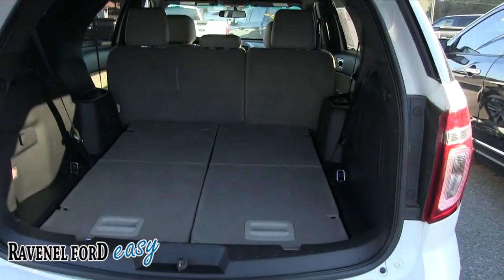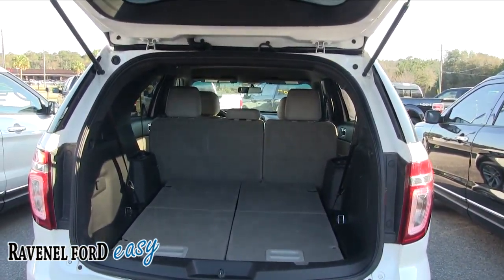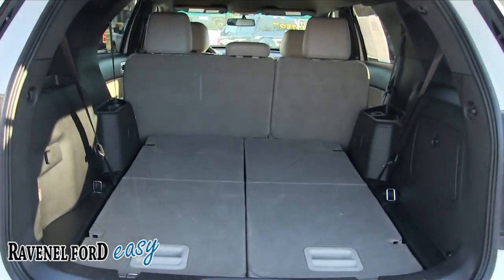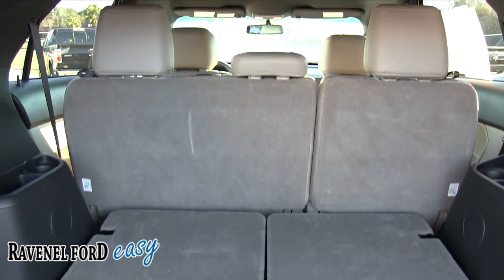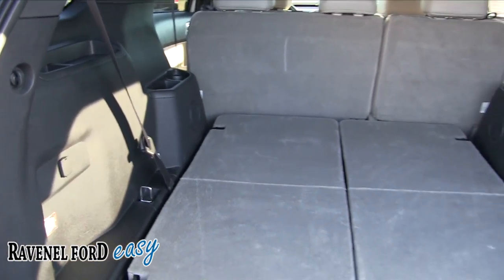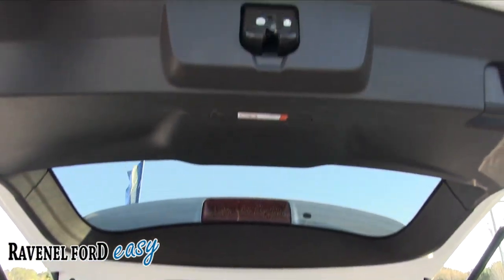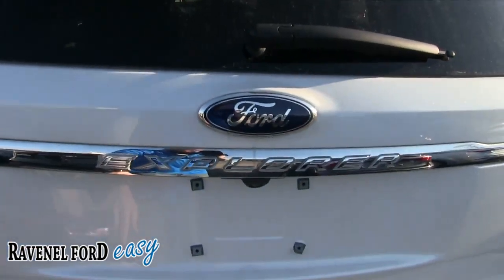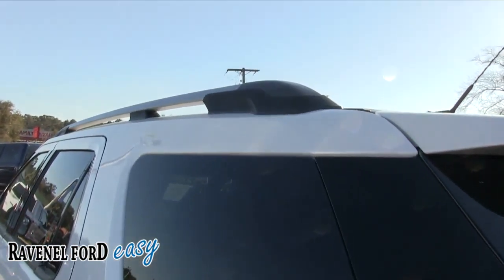Hit that button and the trunk opens up just like that. One thing I can tell you — the Ford Explorer has got a bunch of room in the back, and it comes standard with third-row seats. There's a third-row seat right under there, plus plenty of rear cargo room. Just grab that and push it back down. This is the XLT model, so it won't come with a power tailgate feature.